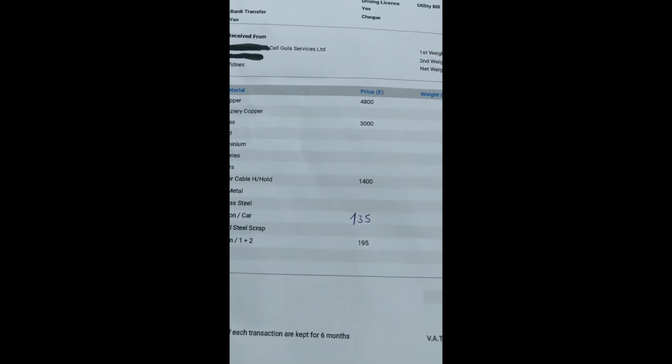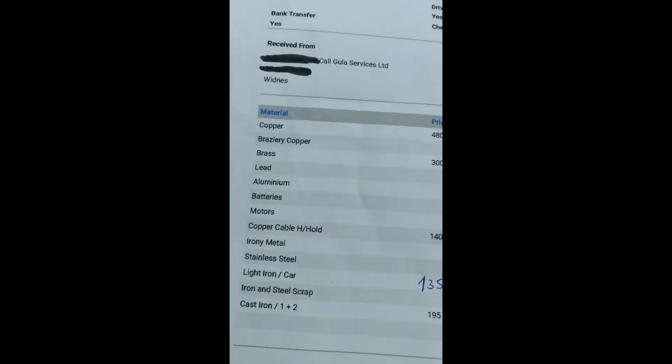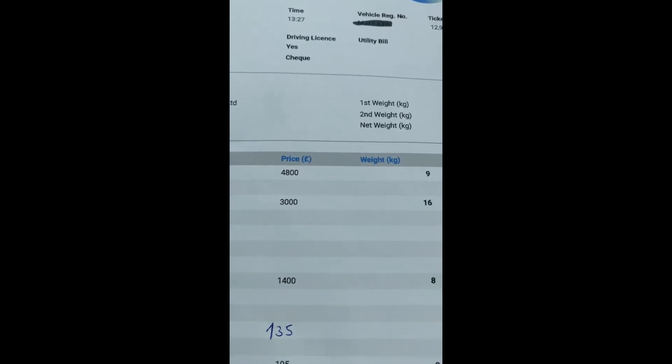I got 59p for 3 kilos of steel. Light iron is currently 135 per tonne but I had none today. Copper cable is 1400 per tonne — I had 8 kilos, which makes £11.20. Brass is 3000 per tonne, which is a really good price — I had 16 kilos, which makes £48. Copper is 4800 per tonne — it dropped a bit because last week it was over 5000 pound per tonne — I had 9 kilos, which makes £43.20.